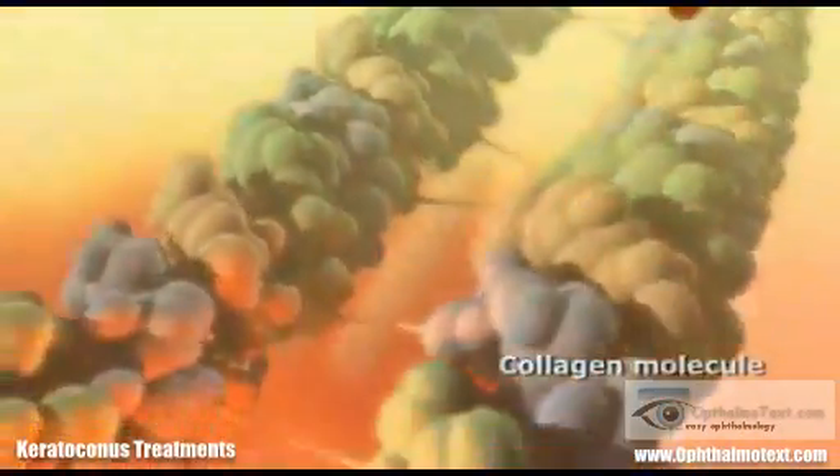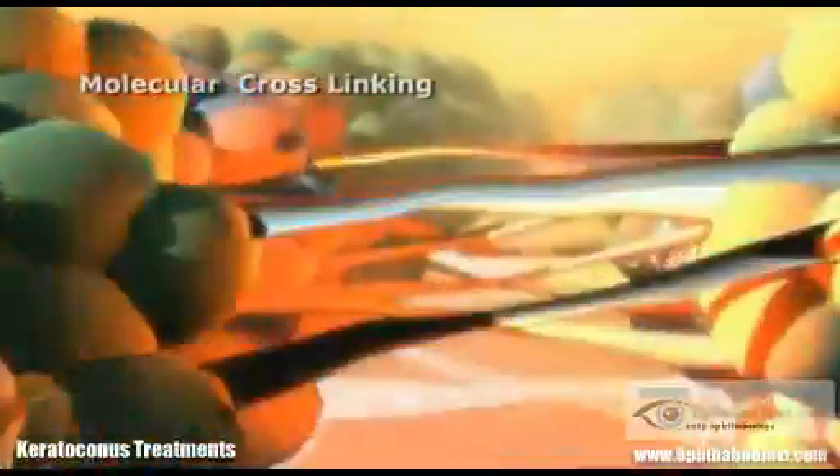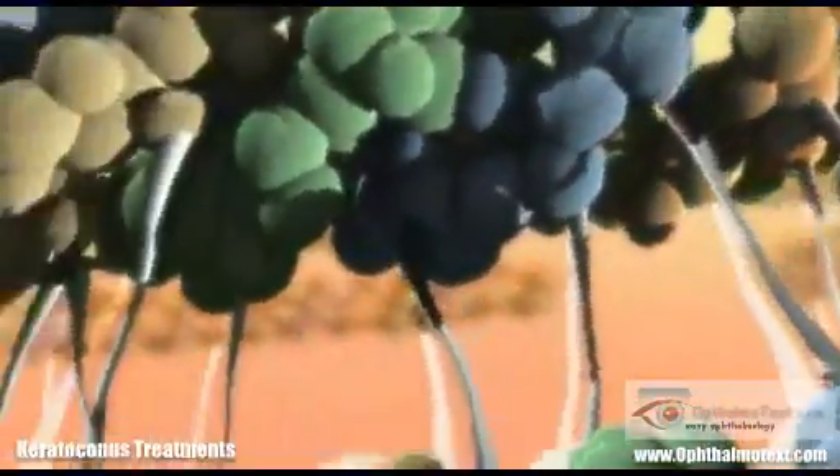Absorption of photons causes the release of hyperreactive free radicals, resulting in oxidative deamination with instantaneous cross-linking of collagen fibrils. In this way, the first 150 to 200 microns of the anterior corneal stroma may be compacted. In macroscopic terms, this results in improvement of the topography and the flattening of the cornea.